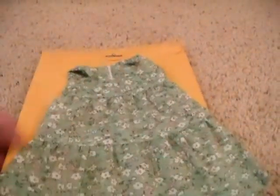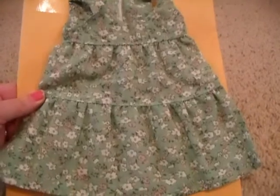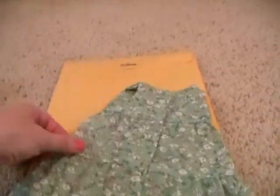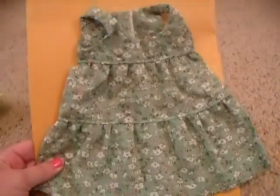Oh, this is adorable! I love the fabric. Let's move the paper so you guys can see. Look at this — it's a beautiful, I want to say like a sage green, and it has a beautiful little floral print — not calico, but just a sweet little floral print. I love it and it's perfect for summer.